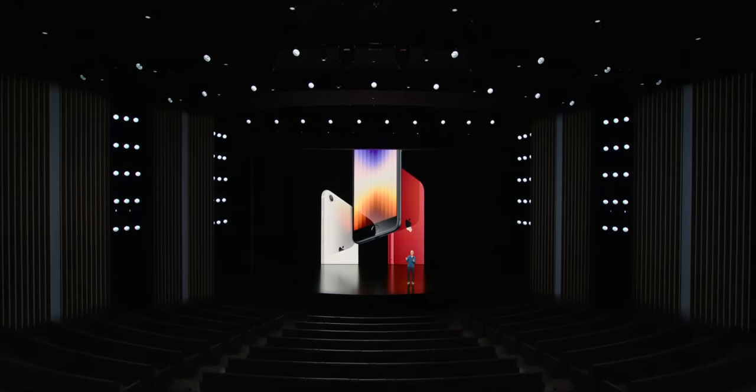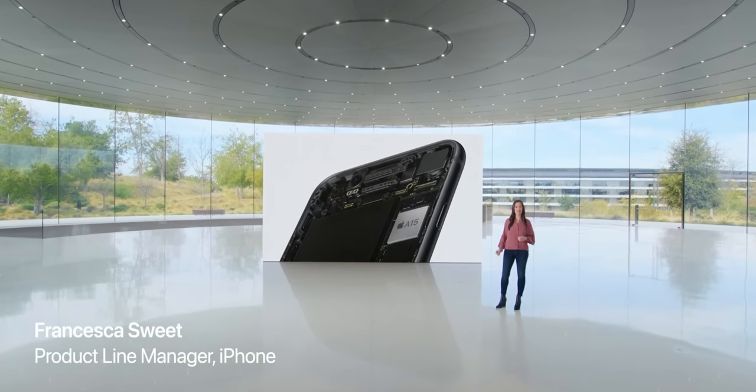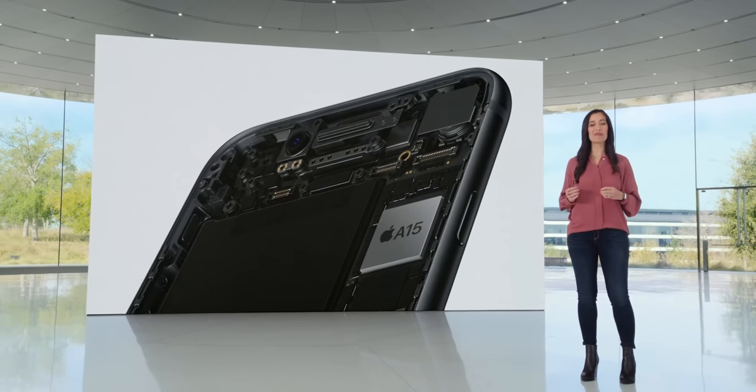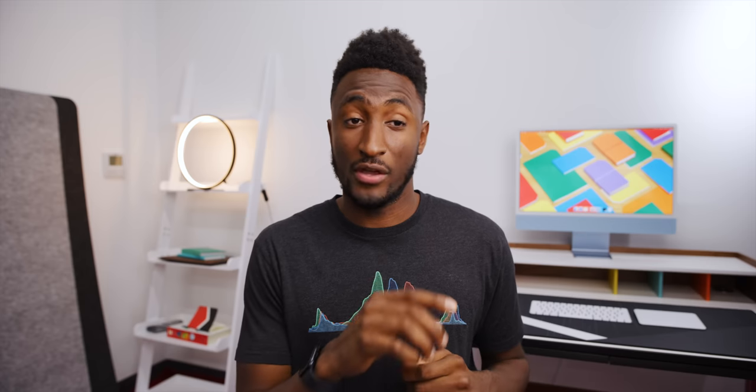And then we got the iPhone SE refresh that we were all expecting. This is the budget iPhone, and Apple absolutely followed the same formula they typically do. They put the new chip in here — it's the same A15 Bionic that's in the iPhone 13 — in the old body, which is still the iPhone 8. They also give it 5G, sub-6 only, so no millimeter wave. The new chip gives it Deep Fusion, HDR 4, and the new photographic styles. They also threw in a slightly larger battery. All good, but no surprises at all here.